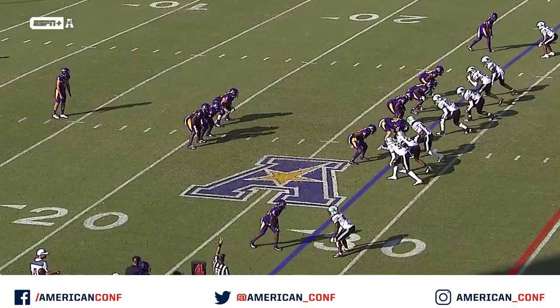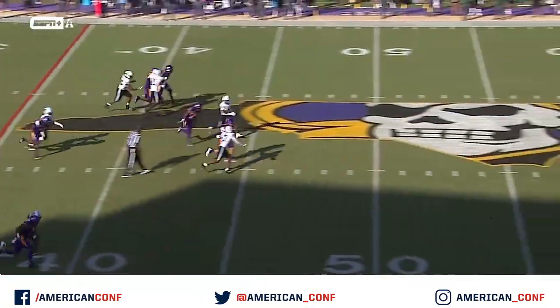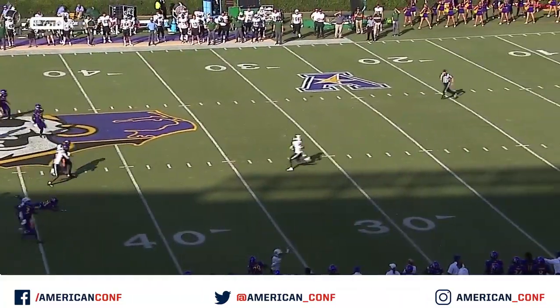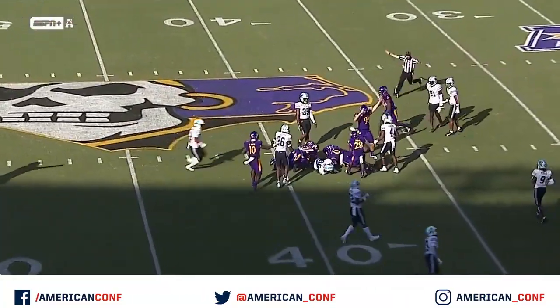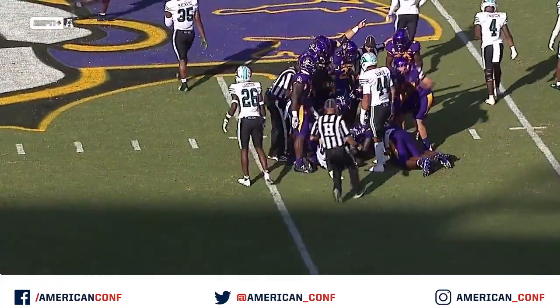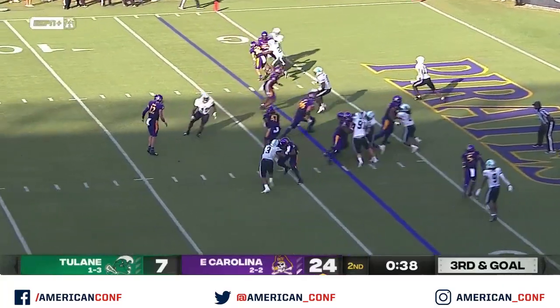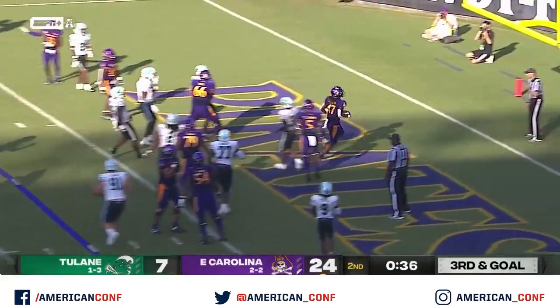There is the first three-and-out for the ECU offense, the first punt of the game. That ball is loose and ECU has it. Third and goal — shovel pass and into the end zone untouched is Harris.